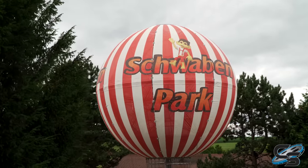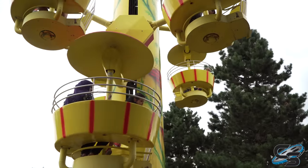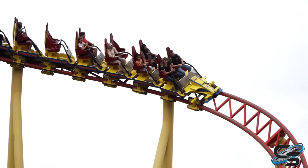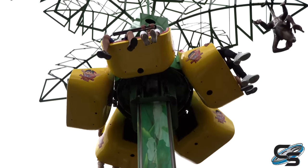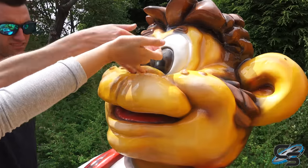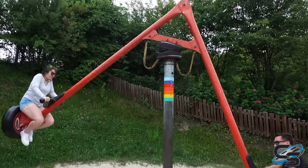Schwaben Park is a quirky family amusement park located in southwestern Germany. They're home to four roller coasters, all of which adults will be able to enjoy as well as kids. I didn't know much about this park going in — I knew it wasn't going to have a ton of extreme thrills — but the park had a ton of personality, and we had a lot of fun here.